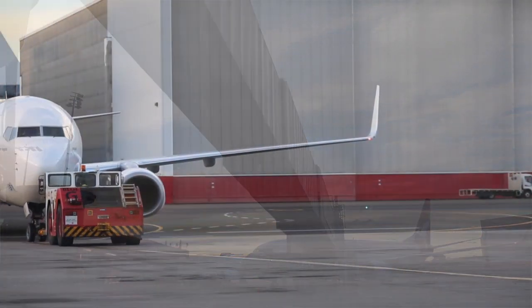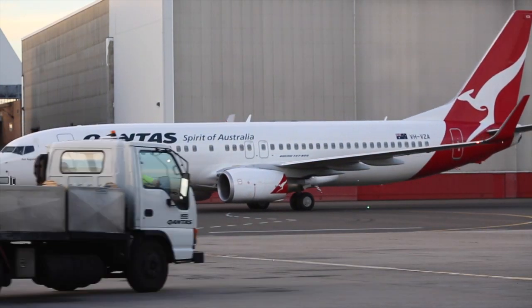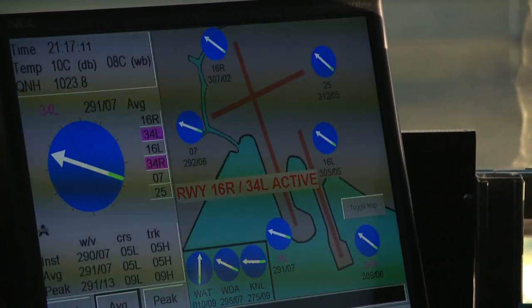The latest aircraft in the Qantas fleet are all equipped with onboard monitoring that is constantly downloading back to Sydney, to our headquarters, to all our engineers, for any possible problem that might be developing in the aircraft. A good example is a valve that normally takes five seconds to run — the moment it takes six seconds, the aeroplane will send a message to the engineers.